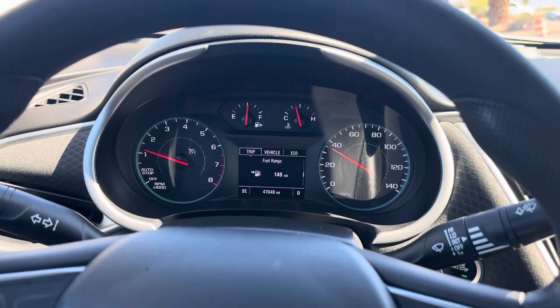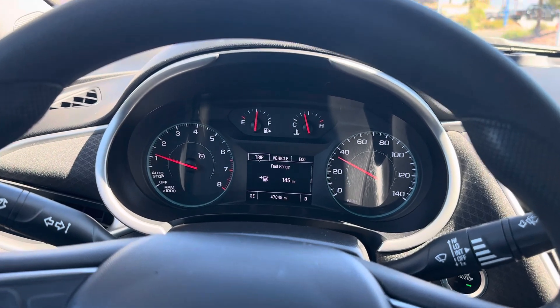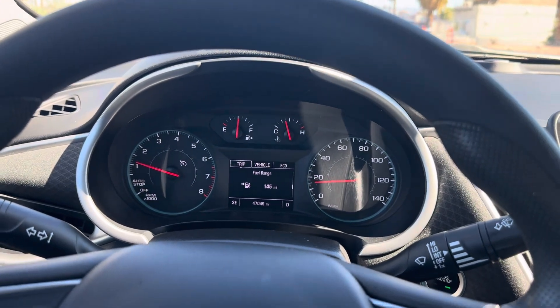A little Chevy Malibu — exciting. I feel kind of bad for giving up the Spark because it did really well on gas. But yeah, it was just at this point time to really consider switching out vehicles.